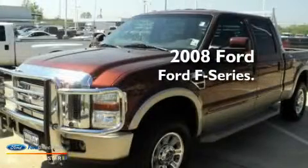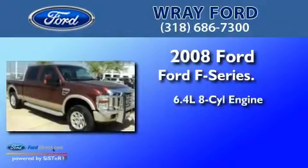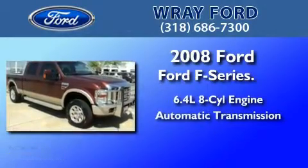This is a 2008 Ford F-250. It has a 6.4-liter, 8-cylinder engine and an automatic transmission.